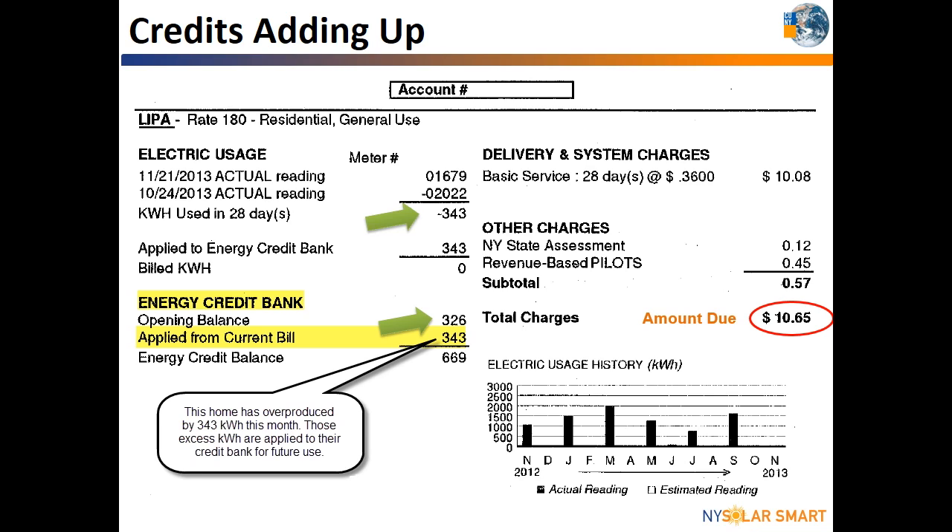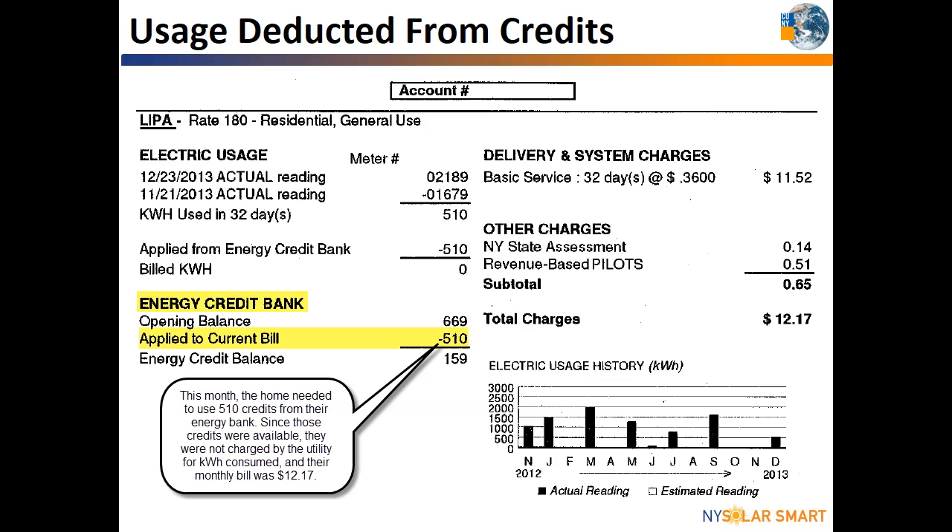The customer service charge does not change based on the amount of energy consumed or credit from month to month. The very next month in December, the Smith family used 510 kilowatt hours. Since the Smiths have 669 credits left over from last month, the utility subtracted their 510 kilowatt hours of consumption and they now have 159 credits left in the bank. Because of their 669 credits, the Smiths did not have to receive any charges for those 510 kilowatt hours except for the customer service charge.